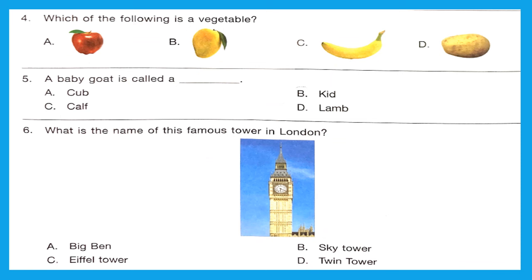Question 4: Which of the following is a vegetable? Apple, mango, and banana are fruits, and potato is a vegetable. Option D is the right answer. Question 5: A baby goat is called a cub, kit, calf, or lamb. The right answer is Option B — kit.